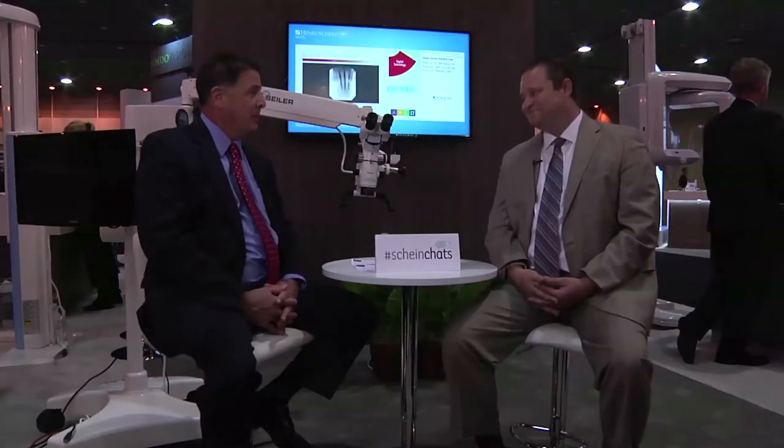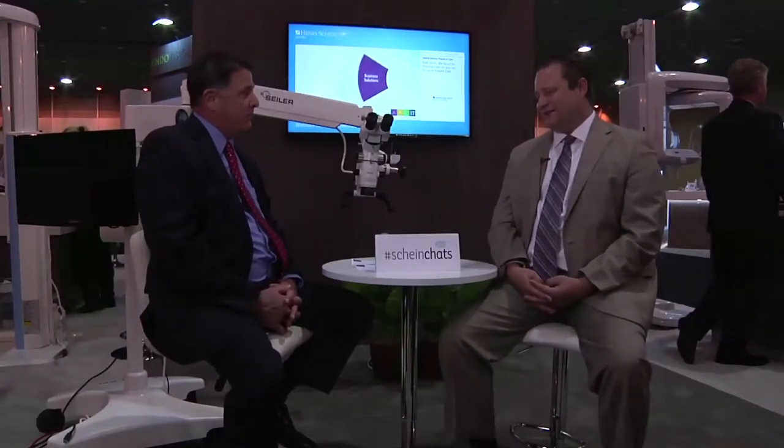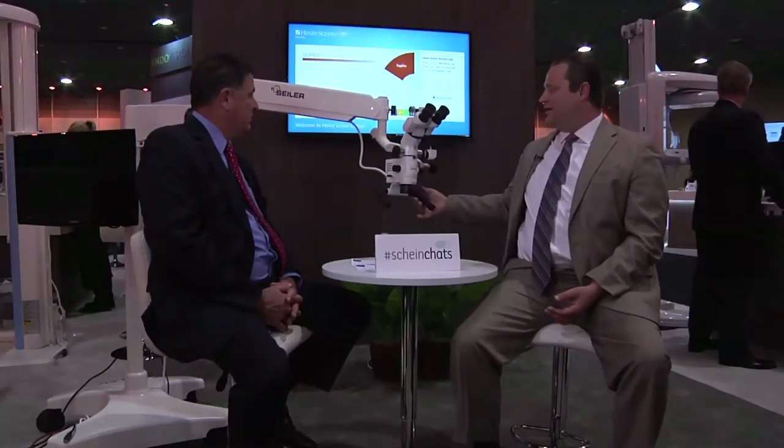I've been with Seiler for 13 years and I have seen a tremendous amount of change with the dental microscope in that period. I remember back in the day when I was selling the dental surgical microscope — they were big, heavy, clunky. Now, we have everything streamlined from the light source all the way to the optical pod. It's only 30 pounds, so the movement is absolutely flawless. You can move it with one finger and it stays in place.